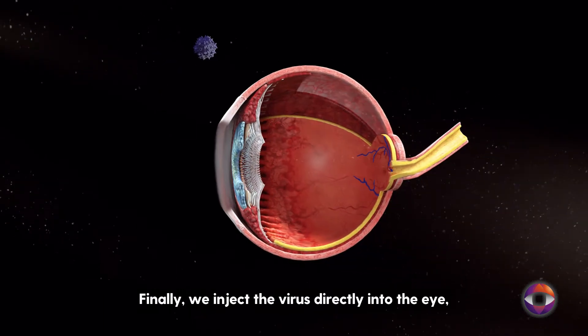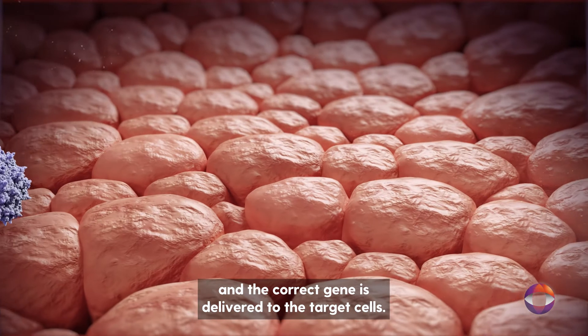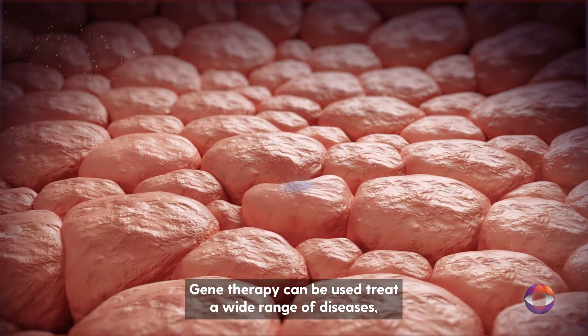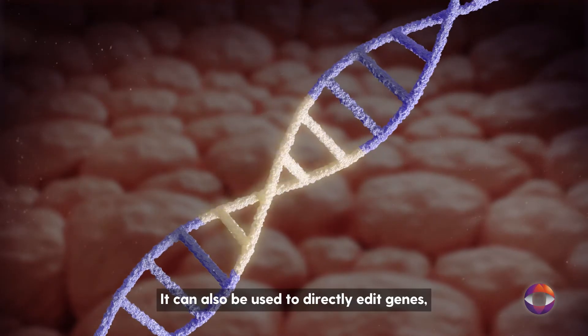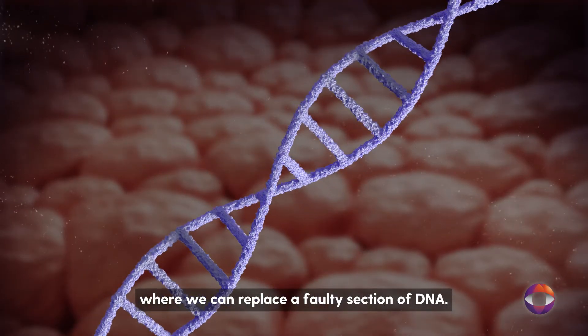Finally, we inject the virus directly into the eye and the correct gene is delivered to the target cells. Gene therapy can be used to treat a wide range of diseases by delivering genes that help make cells in the eye more resistant to injury. It can also be used to directly edit genes, where we can replace a faulty section of DNA.